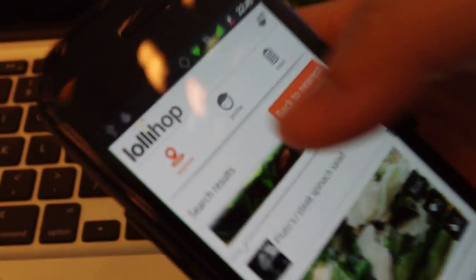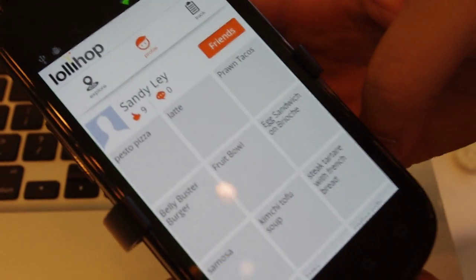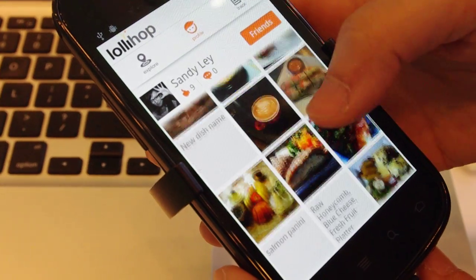And I noticed that there's a profile icon. What's that for? The profile icon shows you everything you've eaten visually, so you actually get a quick snapshot of what you've eaten. Our friend Sandy here has eaten pretty healthy — lots of good colors.